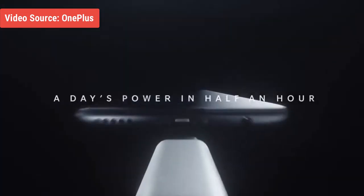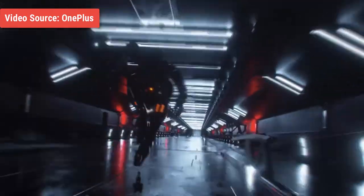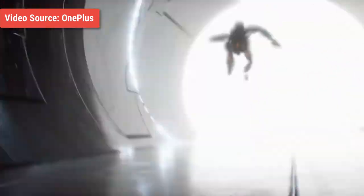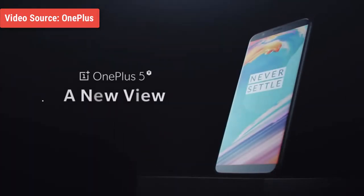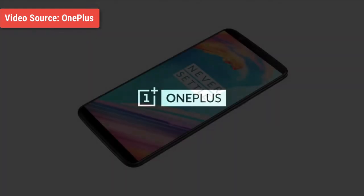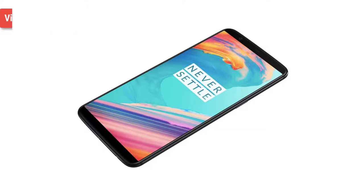While its elder brother, the OnePlus 5, sported a 5.5-inch Full HD display, the OnePlus 5T will be rocking a 6-inch near bezel-less display. OnePlus is calling the screen the sunlight display as it won't be washed out in harsh sunlight. Since the screen was stretched from 5.5 to 6 inches, it was quite obvious that the fingerprint sensor was supposed to be moved. The ceramic fingerprint sensor which people have grown to love is still there, but it's now on the rear of the device.